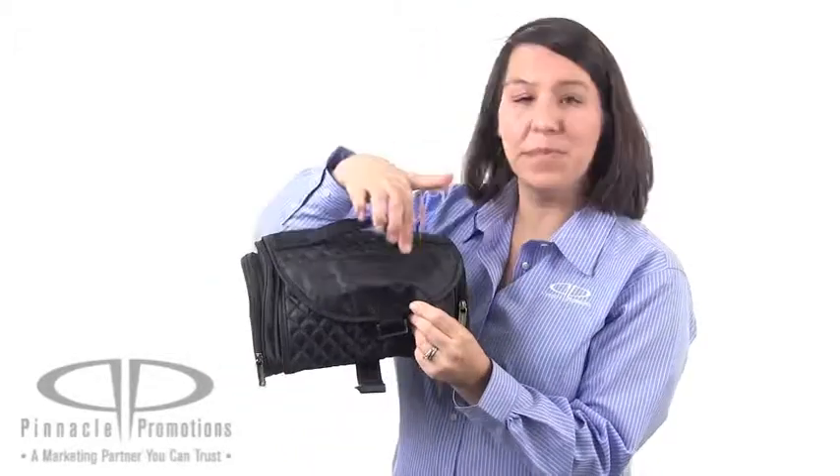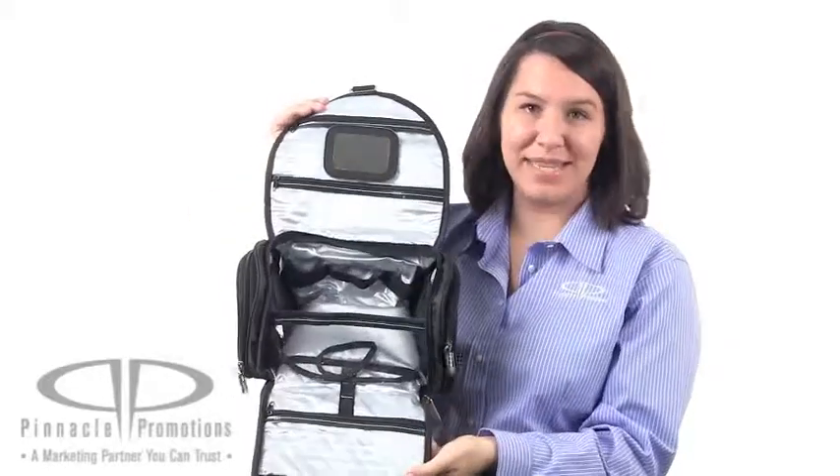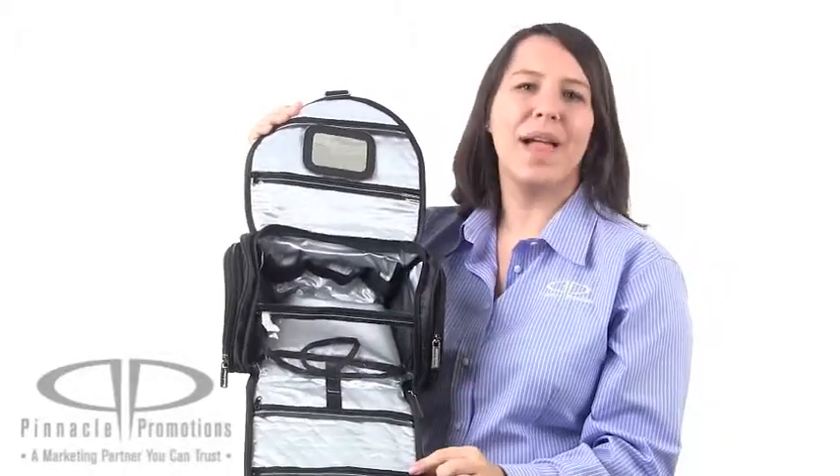It starts with a zippered pocket on the front, two zippered pockets on either side, and just look at all of the storage on the inside. It even has a removable mirror and it's lined with a waterproof plastic liner.